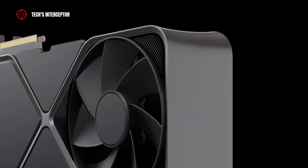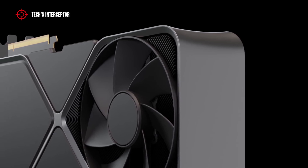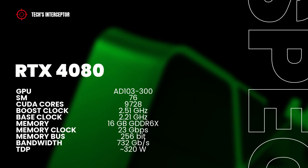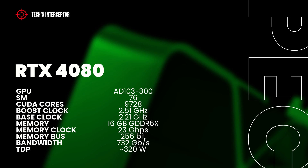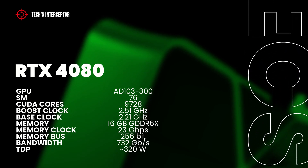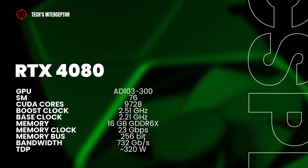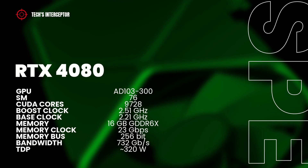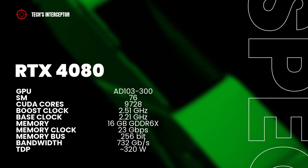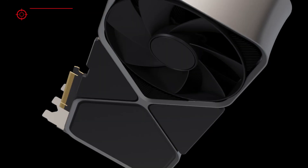After the flagship RTX 4090, the RTX 4080 will be the second GPU to be placed on the market. According to the NVIDIA specification, the RTX 4080 GPU will have 9728 CUDA cores, 2.21 GHz of boost clock, 2.21 GHz of base clock, 16 GB of GDDR6X memory, 256-bit memory bus, and a TDP of 320 watts.